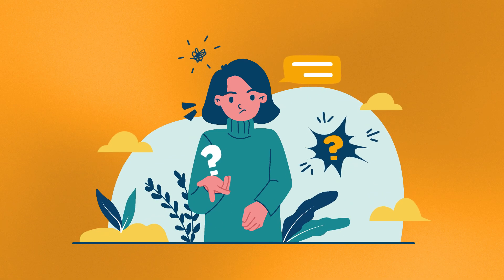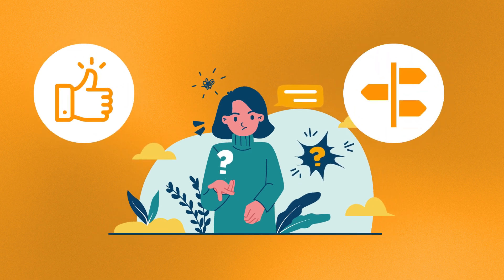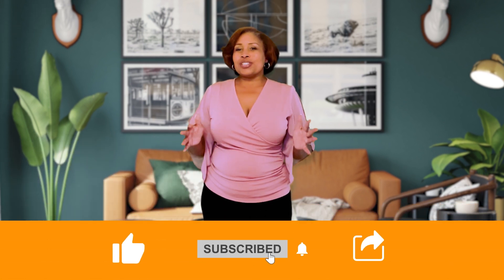If you're curious how you can get your home looking its best and get guidance on navigating the current real estate market, then let's chat. I'd love to help you sell quickly and for top dollar. I'm Kendra Sanders with Atlanta Communities — and be sure to like, subscribe, and share my video.